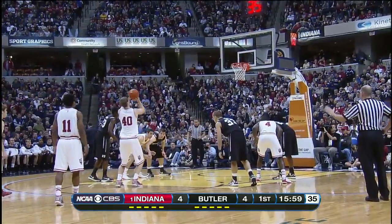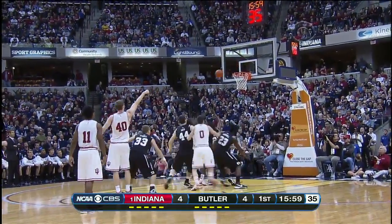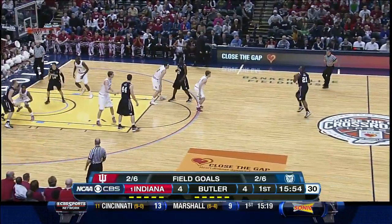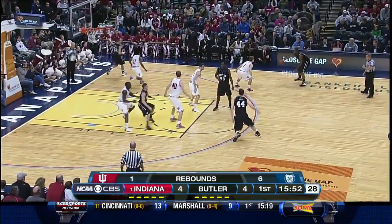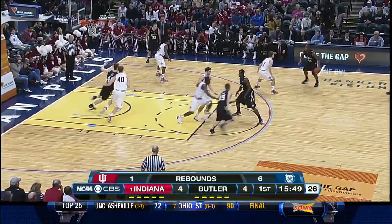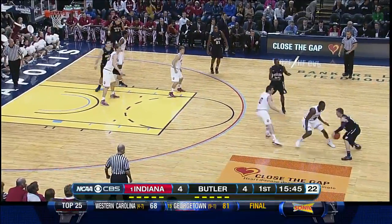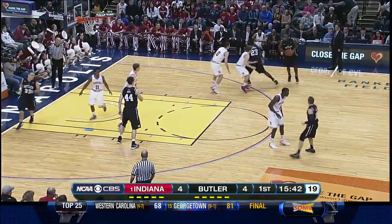Here's Zeller at the free throw line, just under 16 minutes to play in the first half. If there's one chink in his armor talking about Cody Zeller, it would be his free throw percentage. He was 75% a year ago and he's right at 65% so far this season. That's probably two points a game for how much he gets to the foul line.